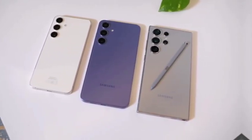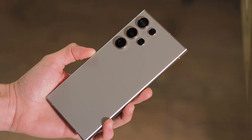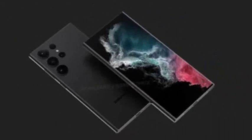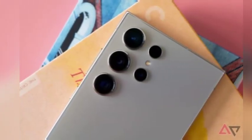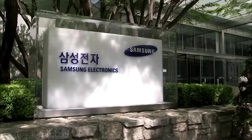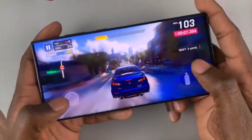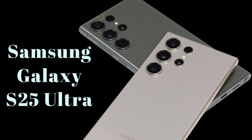Samsung has always been at the forefront of display technology, and the Galaxy S25 Ultra is expected to uphold this legacy. Rumors suggest a slightly larger 6.86-inch display, thanks to slimmer bezels and a taller aspect ratio. This provides more screen space, ideal for immersive gaming, video streaming, and overall media consumption. Samsung's focus on maximizing screen real estate without increasing the phone's physical footprint is a welcome improvement.